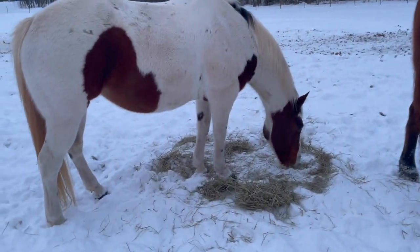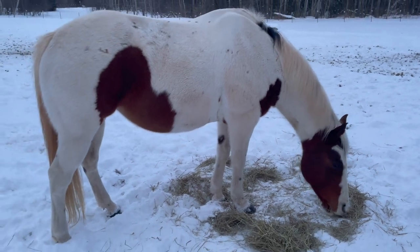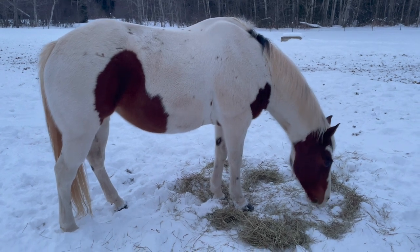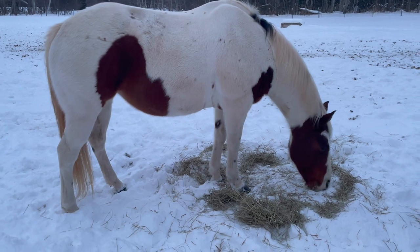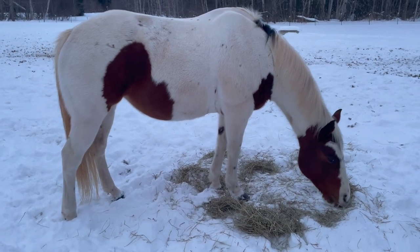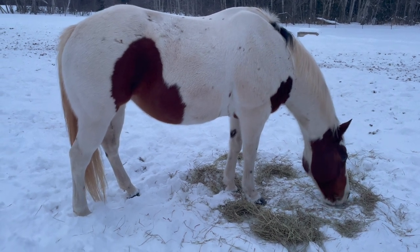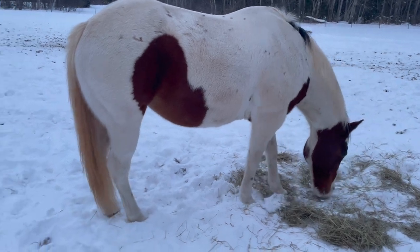And then here we have Annabelle. I think she's the same age as Nakona, so she's like 14 or 15. Annabelle is one of my most popular lesson horses — she's quite wonderful and does a little bit of everything. I just started driving her and that's been super fun. We have a drag that we use and go through the snow with.